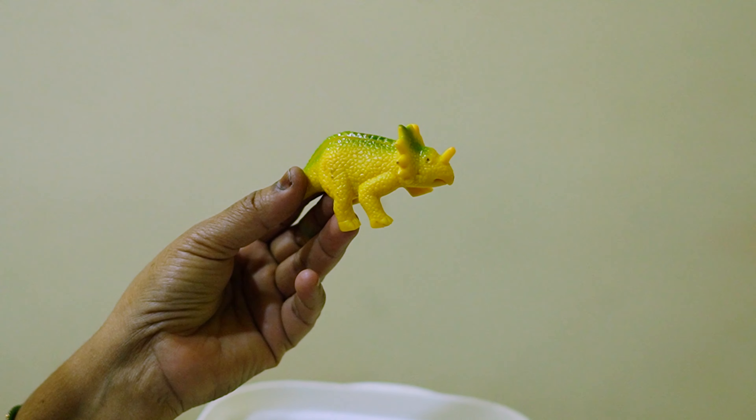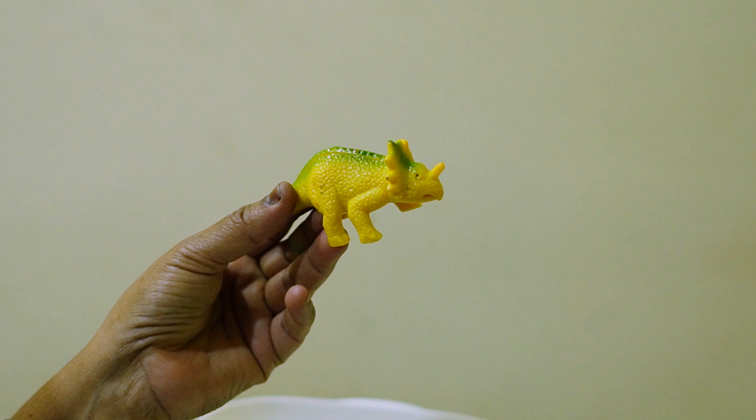And here is a small and cute yellow dinosaur. That's all!